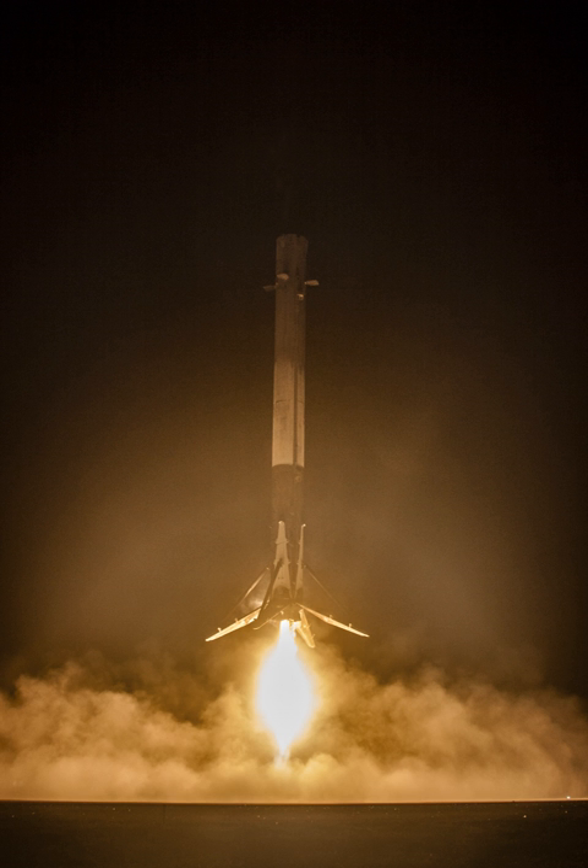The SpaceX Reusable Launch System Development Program is a privately funded program to develop a set of new technologies for an orbital launch system that may be reused many times in a manner similar to the reusability of aircraft. The project's long-term objectives include returning a launch vehicle first stage to the launch site in minutes and returning a second stage to the launch pad following orbital realignment and atmospheric reentry in up to 24 hours.